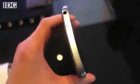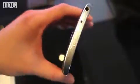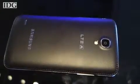The Galaxy Round does have a few differences. It's slightly easier to grip thanks to its curved back. The Round also is a few grams lighter than the Note 3 because Samsung's flexible displays weigh less than traditional ones.